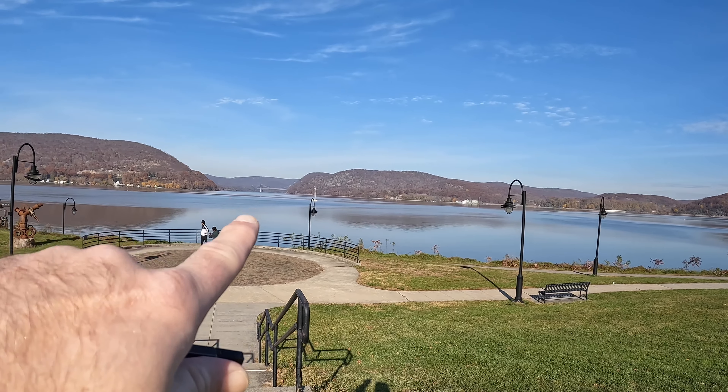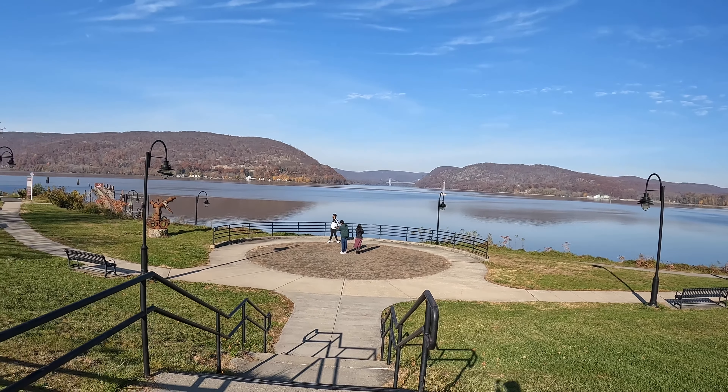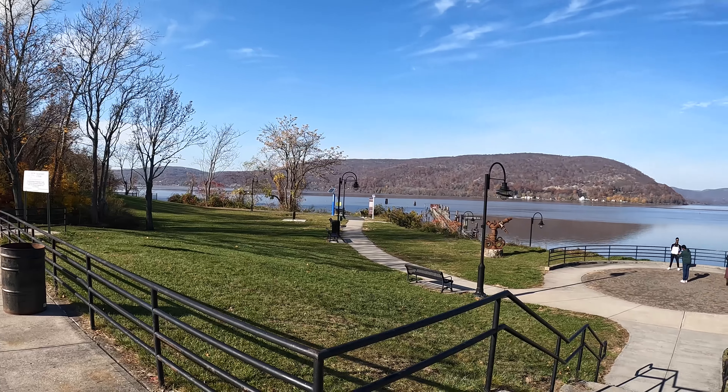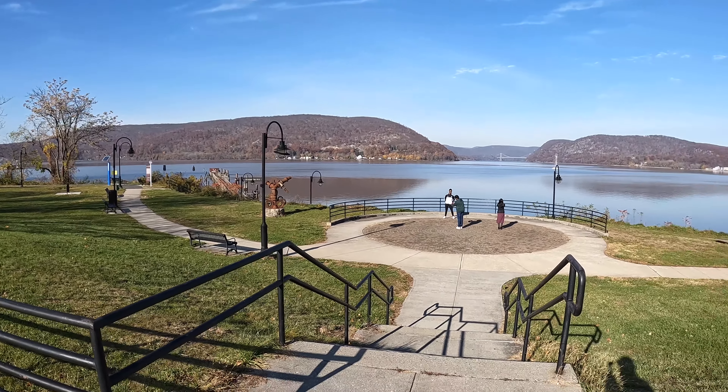Bear Mountain Bridge, people posing. This is the fabulous Hudson River. Let's go take a walk.